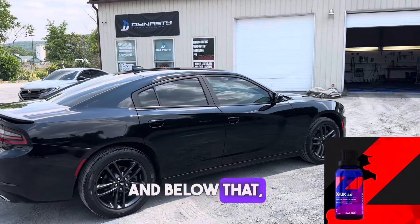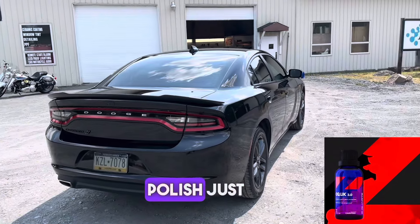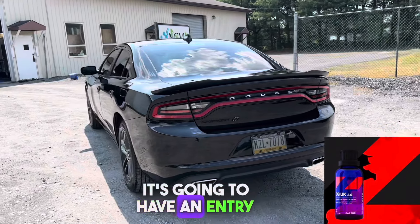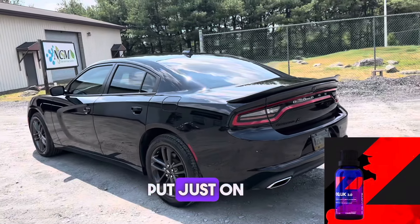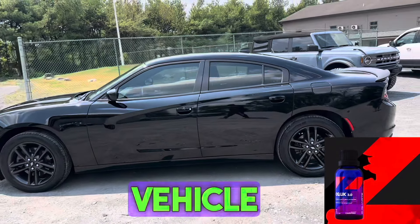Below that we're going to have our Pro 24 package. This is going to include a paint enhancement, which is a light polish just to enhance the gloss and shine. It's going to have an entry-level ceramic coating put just on the paint only. This package is going to start at $8.95 depending on vehicle size.